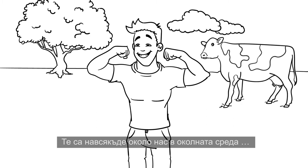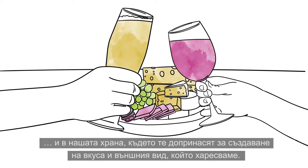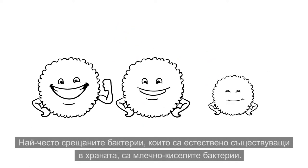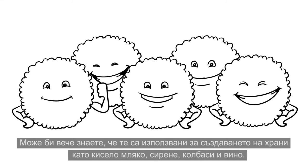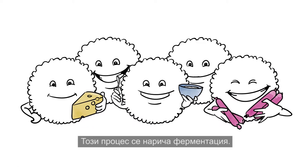They are all around us in the environment and in our food, where they contribute to creating the taste and appearance that we like. The most common bacteria naturally present in food are lactic acid bacteria. They are used to create such food as yogurt, cheese, salami and wine. This process is called fermentation.